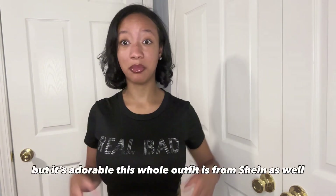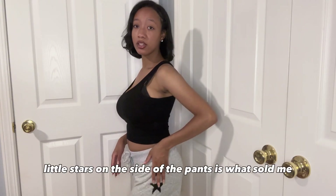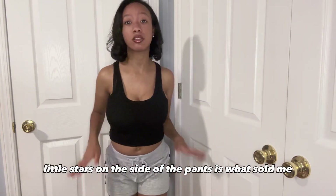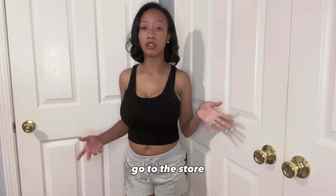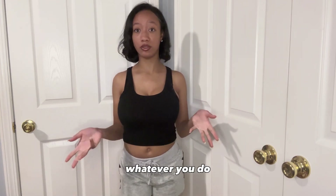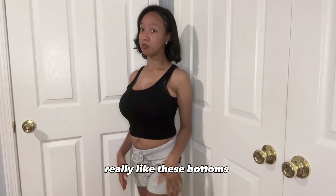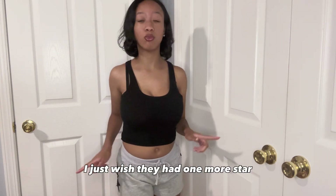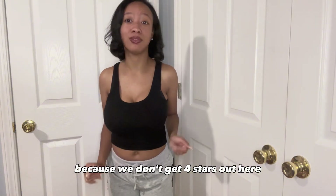It's a bit tight, but this whole outfit is from Shein. It's very cute — little stars on the side of the pants is what sold me. It's a cute little outfit to like go to the store, just run errands in, walk your dog, whatever you do. It's really cute. I really like these bottoms, I just wish they had one more star because we don't get four stars out here — we only get five.